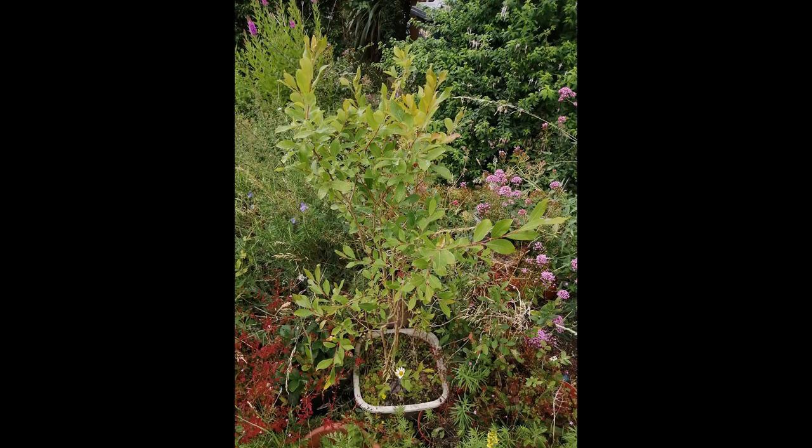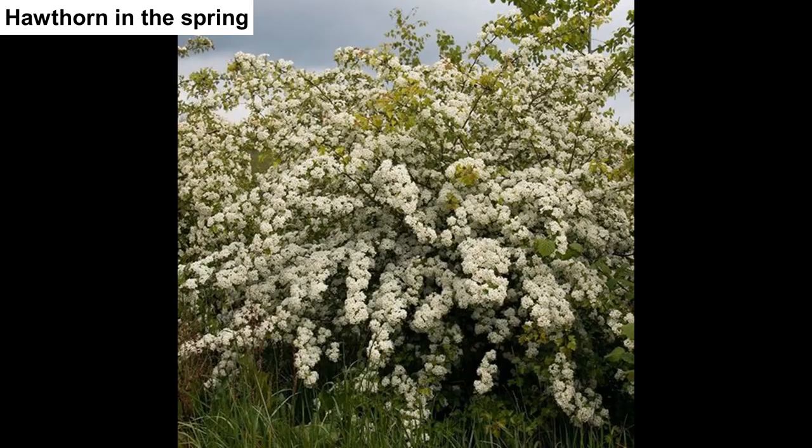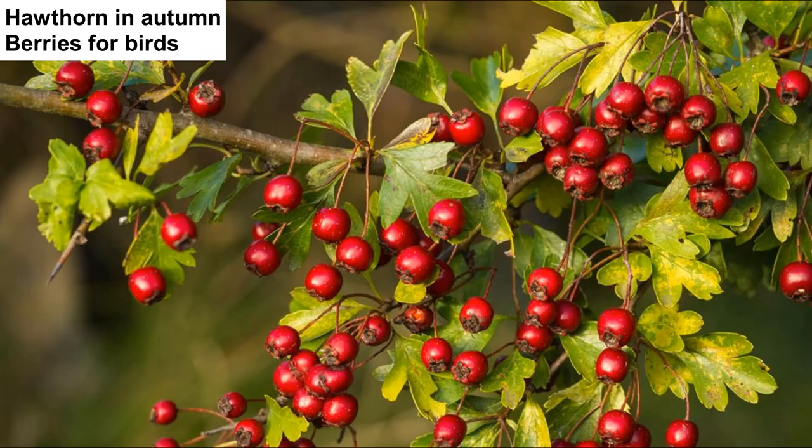In our garden we grow hazel, willow, blackthorn, hawthorn, elder, Lawson cypress and cotoneaster. Our line of cypress has a singing goldcrest and a breeding magpie.